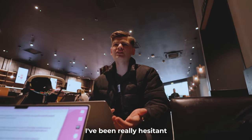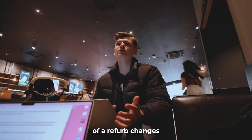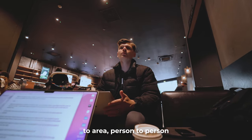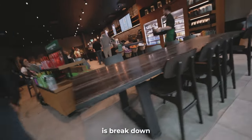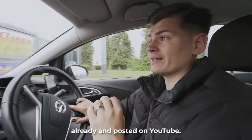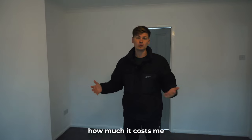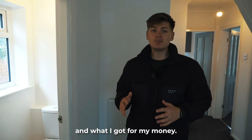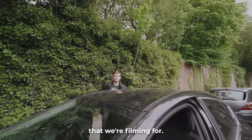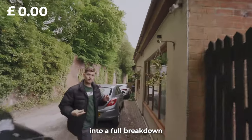I've been really hesitant to make this video because the cost of a refurb changes from area to area and person to person. So what I thought I'd do is break down a refurb that I've actually documented and posted on YouTube, so you can see how much it cost me and what I got for my money.